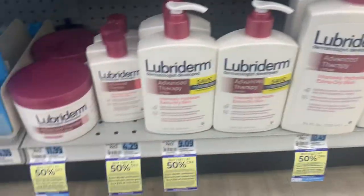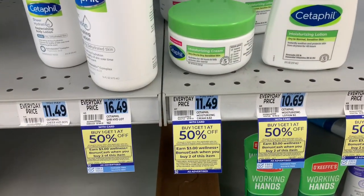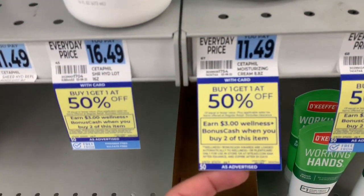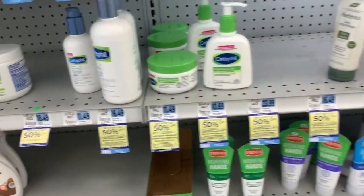So if this is something you use, it would be a great time to grab it. This week on the Cetaphil, these are buy one, get one 50% off, and you get $3 back when you buy two of them. Limit of two offers per card.